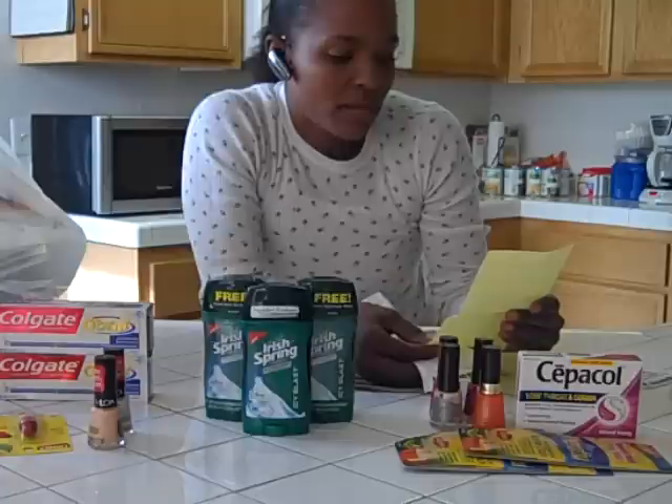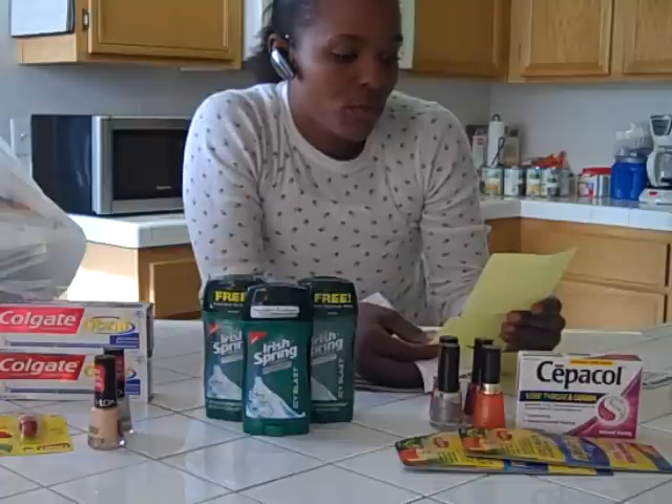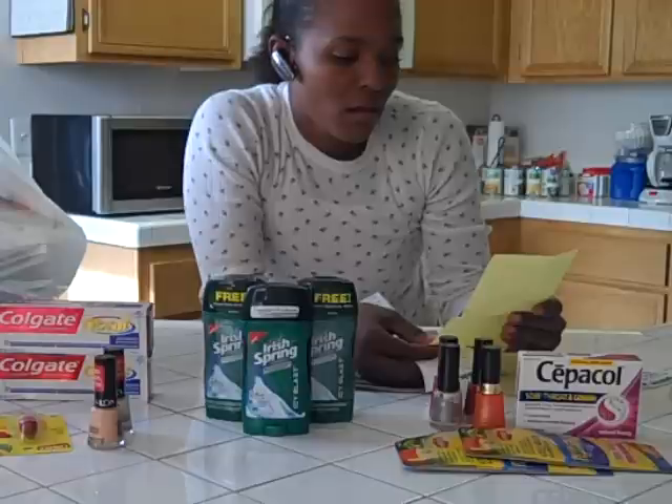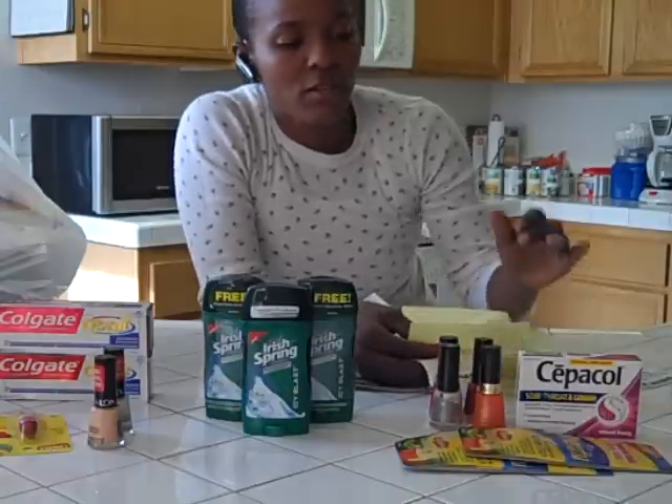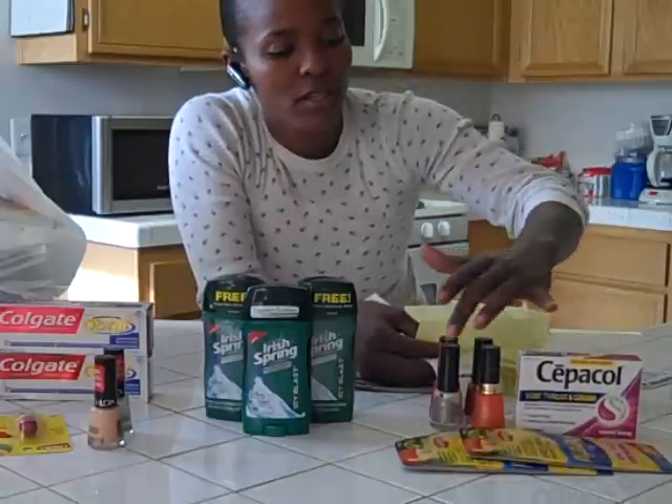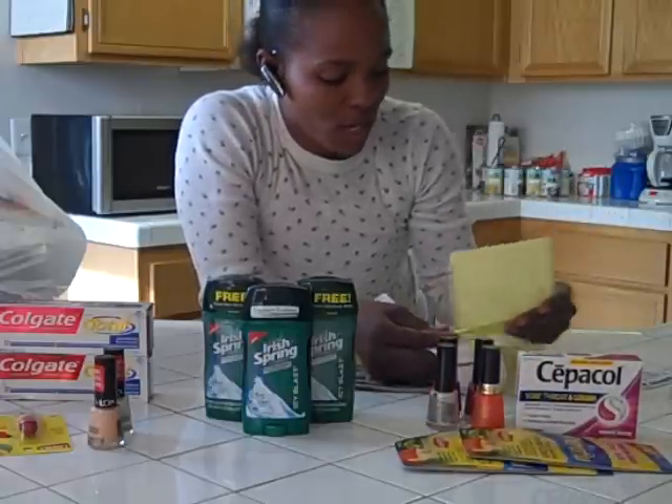Basically my total was $24.95. They took off the $5. I had a total of $8 in manufacturer coupons.